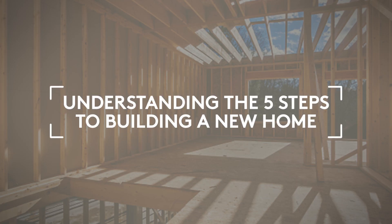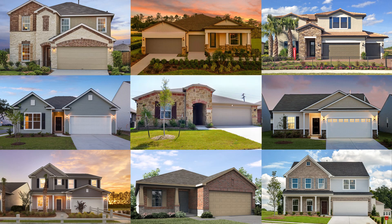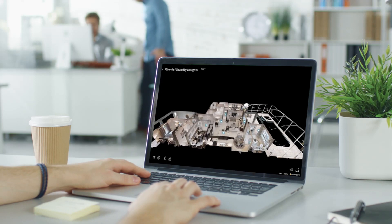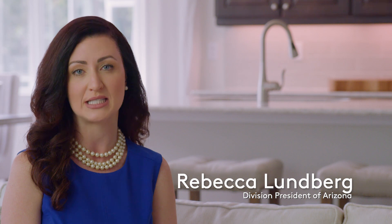Building a home is exciting, but there are a lot of moving parts. At Centex, we've been building quality homes for over 65 years and we have the process down to a science. I'm Rebecca Lundberg and I've worked in home building for over 13 years. Here are the five main steps to building a new home and what you can expect along the way.